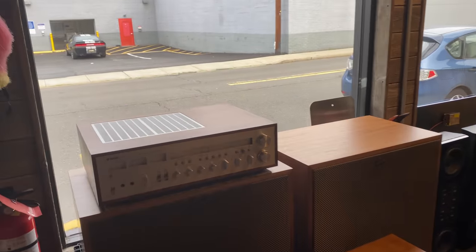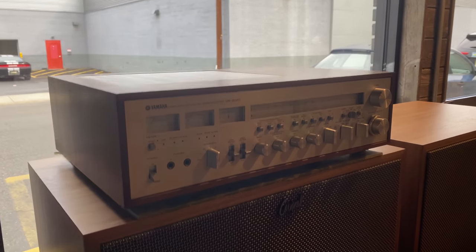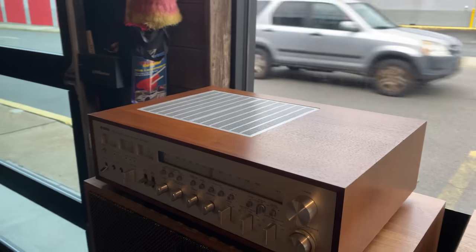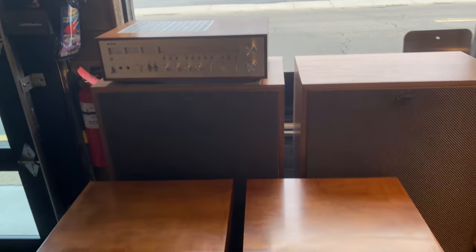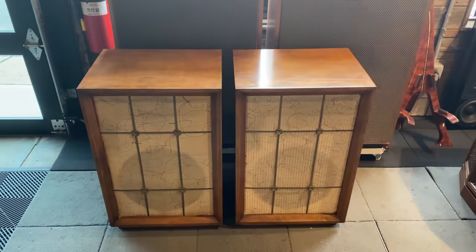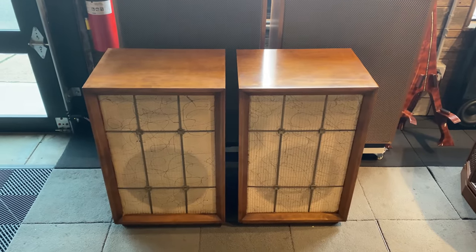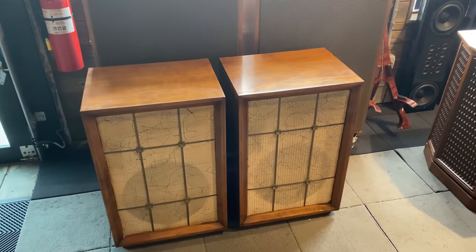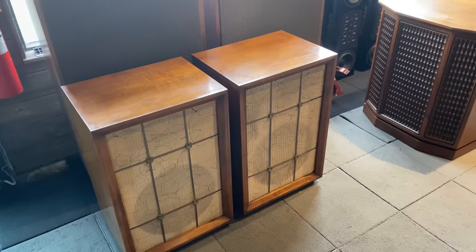We just finished servicing this beautiful Yamaha CR2020 vintage receiver. Did a bunch of maintenance on the power supply just to get it stable. These have some service bulletins that need to get done — really nice vintage piece here. We had a couple interesting sets of speakers come in yesterday. This is a mystery pair of ElectraVoice three-way speakers from maybe late fifties, early sixties. We do need some help identifying these, so if you recognize them, please put a note in the comments.